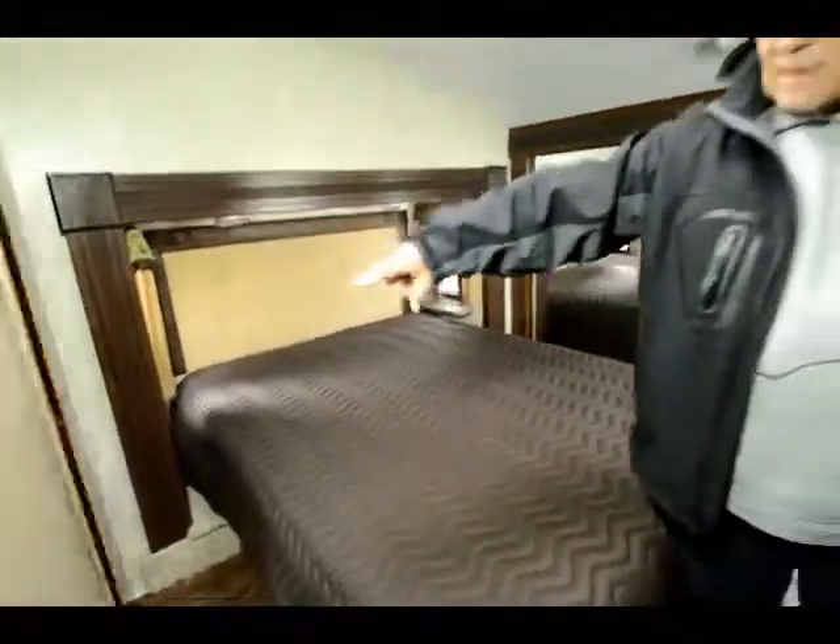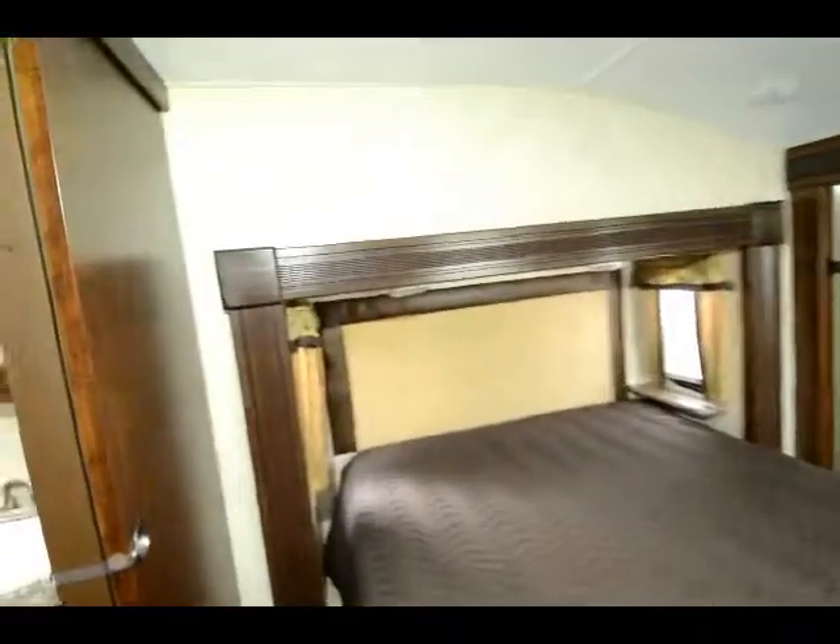Come around here and go in the bathroom. Before you do that, turn around — I want to show them how pretty this door is in this bedroom. Nice solid door with an opaque glass.